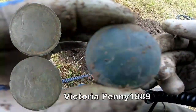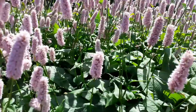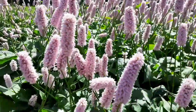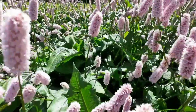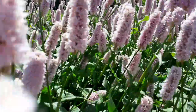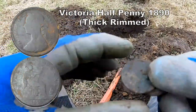Looking at a Victoria penny — or half penny. We'll check it out later.